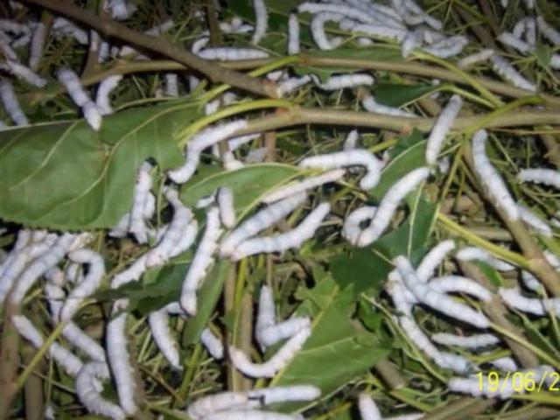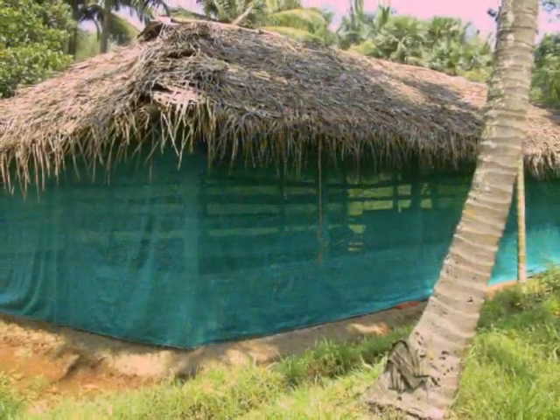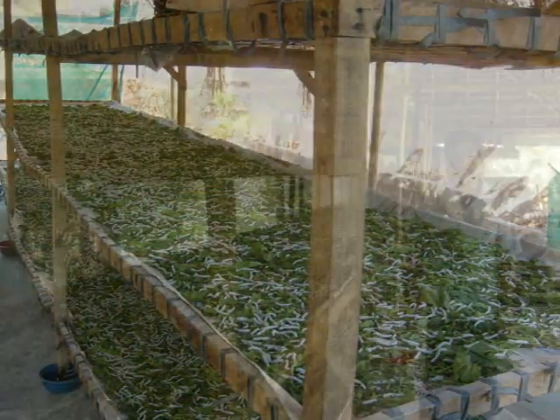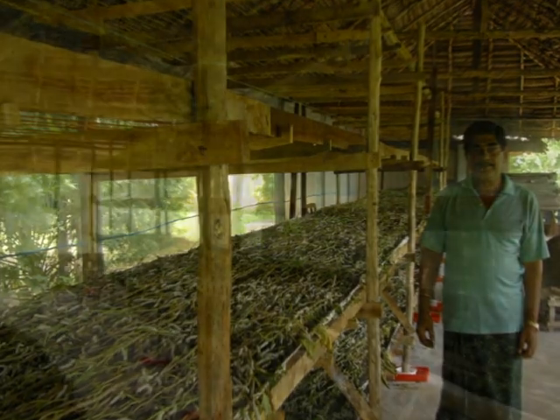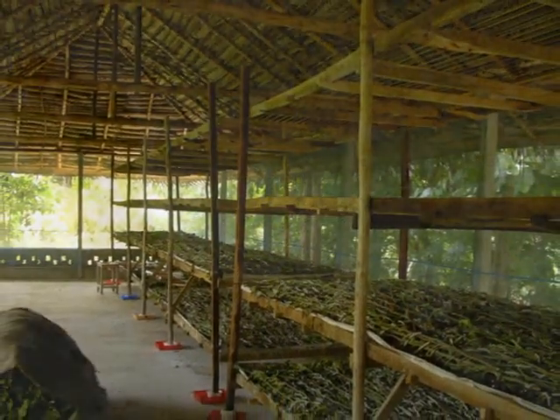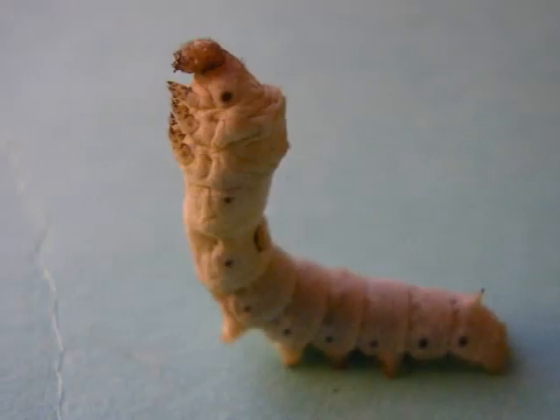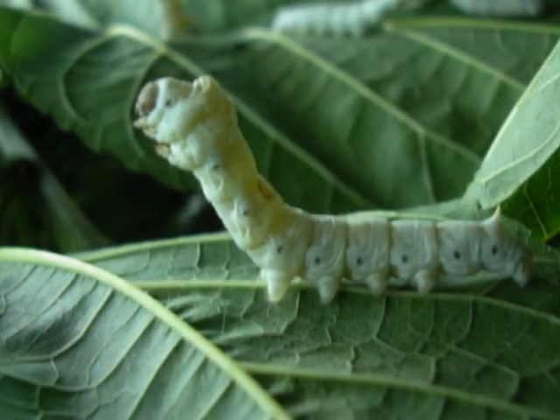Farmers make specialized silkworm rearing houses for growing silkworms. Inside these houses, wooden racks are placed on which they prepare a bed for the worms. Worms spend 28 days feeding and growing. During this period, they pass through five stages called instars.